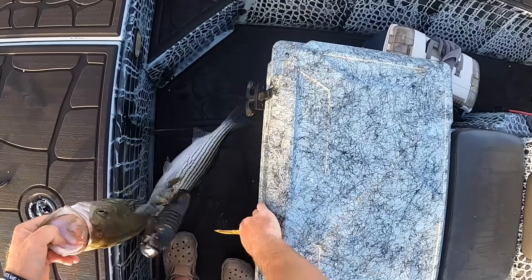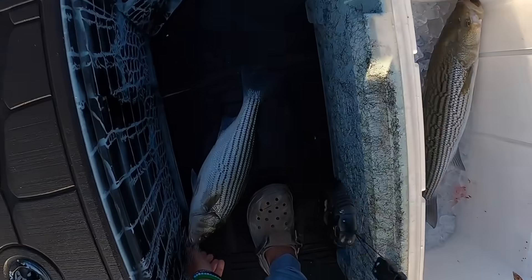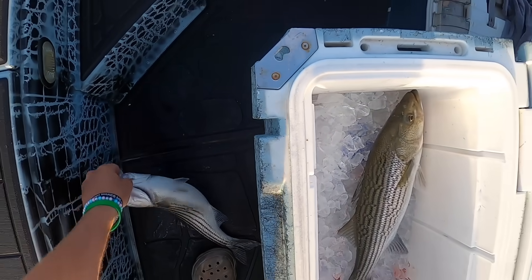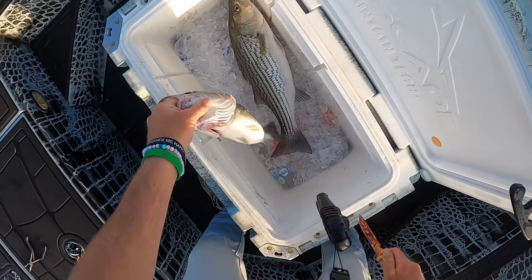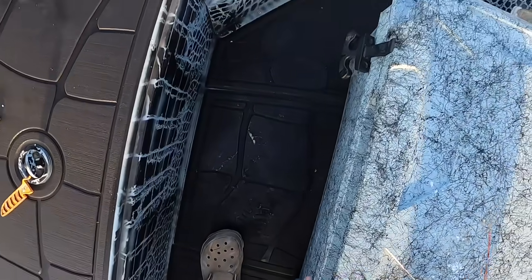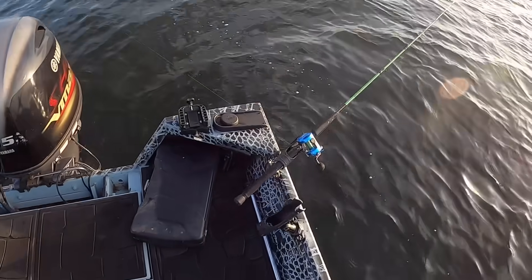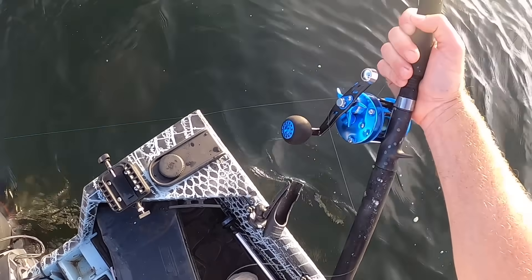What we're going to do is cut the gills and then let them bleed out on the ice. This way it helps get rid of the blood out of the meat, just makes them fresher. Now we've got to get every rod baited back up because both these free lines got hit too while I was getting everything ready. That's okay — good problem to have.